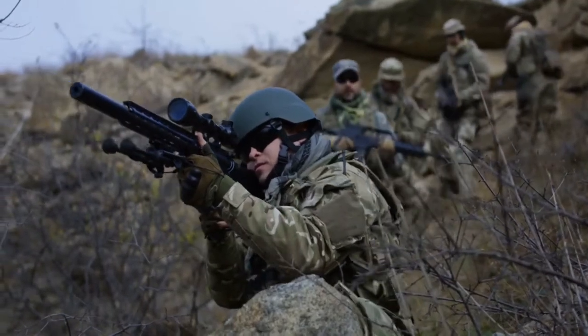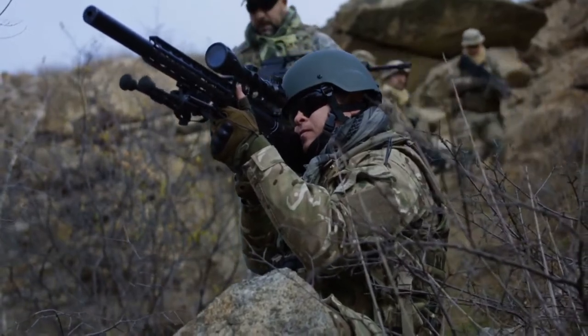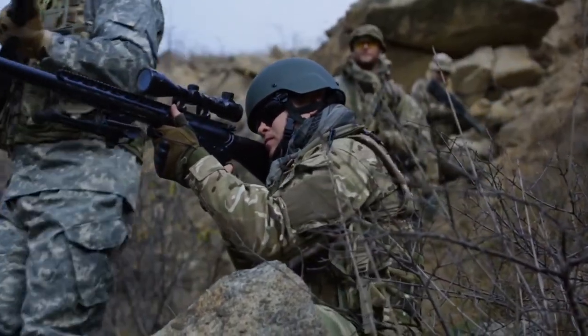Hello everyone. Today in this video we are going to compare the military and economic aspects of India and United Kingdom in detail. Let's get started.